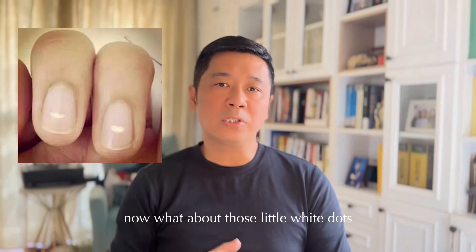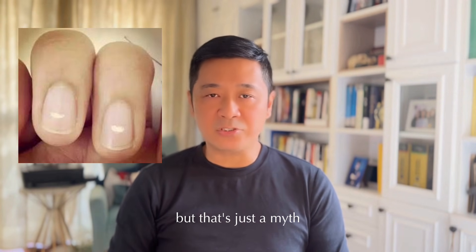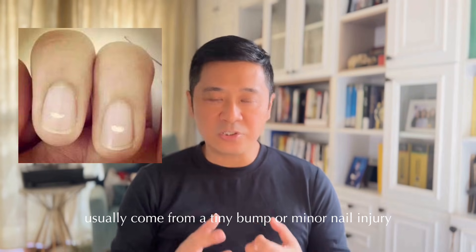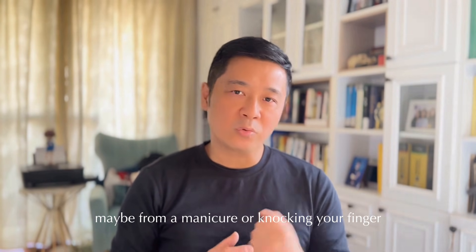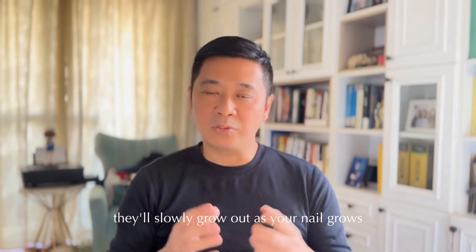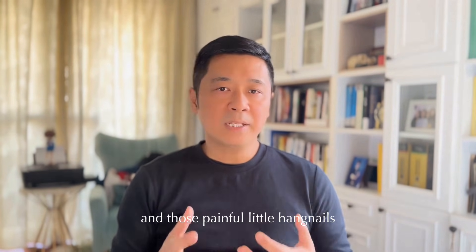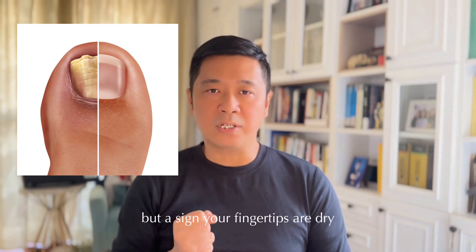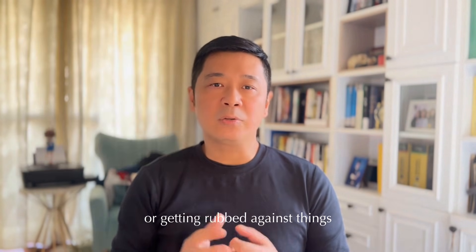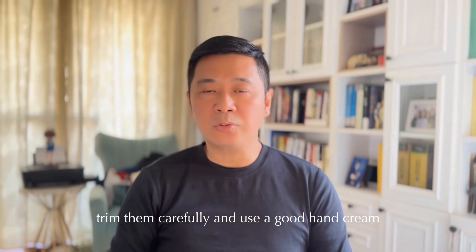Now, what about those little white dots? Many people say this means they're low on calcium, but that's just a myth. These spots, called leuconychia, usually come from a tiny bump or minor nail injury — maybe from a manicure or knocking your finger. They'll slowly grow out as your nail grows; no special treatment needed. And those painful little hangnails are not about missing vitamins, but a sign your fingertips are dry or getting rubbed. The best fix? Trim them carefully and use a good hand cream.